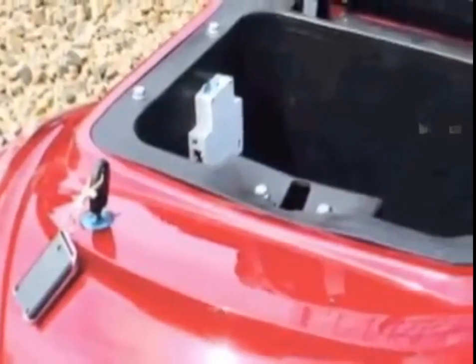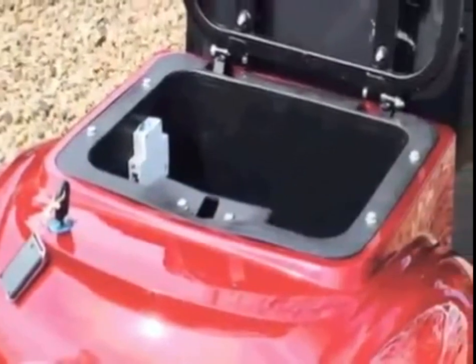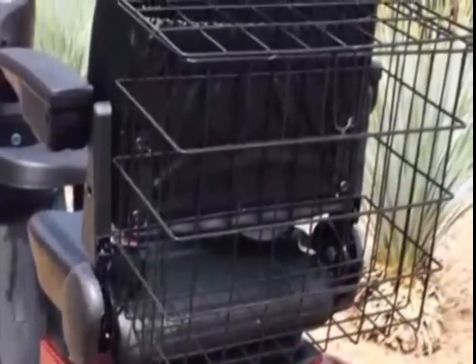There is no shortage of storage with this scooter. You'll find a lockable storage compartment under the seat and a large-sized basket attached to the back of the seat as well.